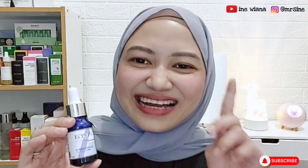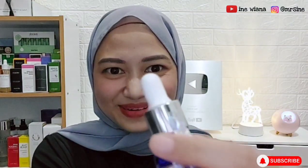Aku mau ngajakin kalian juga untuk bareng-bareng pakai serumnya ini, jadi nanti kalian juga bisa lihat progres hasilnya dari muka aku yang sekarang, sebelum pakai sampai beberapa minggu ke depan setelah aku pakai serumnya. Jadi kali ini aku cuma mau review produknya sama first impression aja. Oke yuk kita mulai, langsung aja buka segelnya.